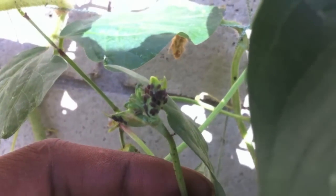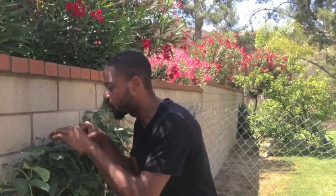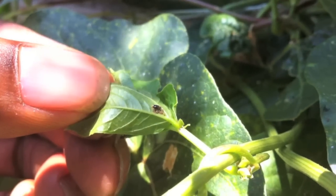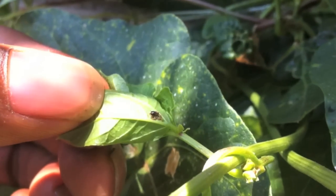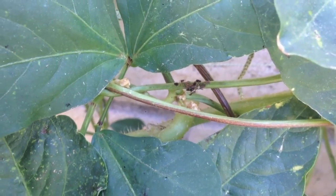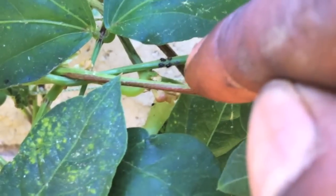At this stage of the game, aphids come out asexual. They're all females that don't need males to reproduce. If you look really hard, you can see little grayish pink dots underneath a black dot. The black dot is an adult aphid. The little grayish pink dots are baby aphids.